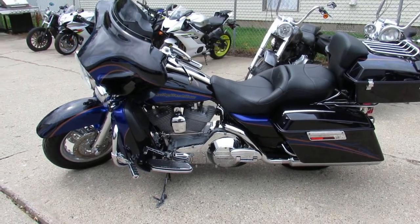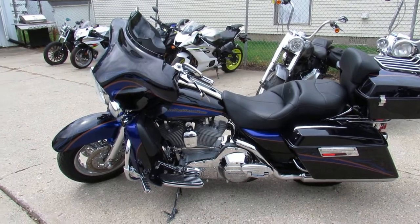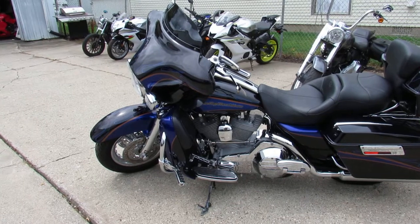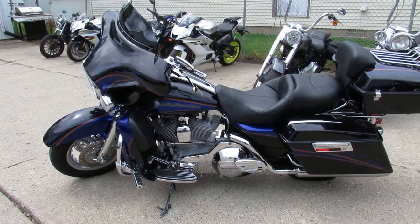One beautiful CVO Ultra Classic. Visit our website — it's ApprovalPowerSports.com. We got over 300 used Harleys, guaranteed financing, and lease programs. Call today and you can ride today. ApprovalPowerSports.com.